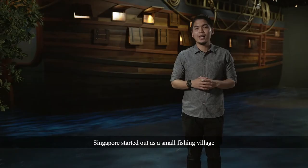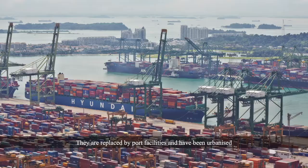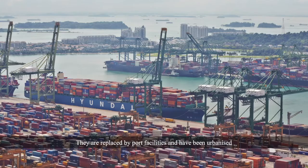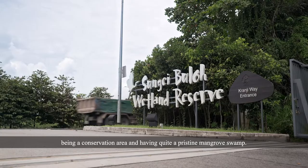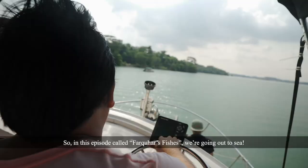Singapore started off as a small fishing village and has grown to become an important maritime nation. Gone are Singapore's vast swaths of mangrove swamps — they are replaced by port facilities and have been urbanized. But we are definitely improving, with places like Sungei Buloh being a conservation area and having quite a pristine mangrove swamp. So in this episode called Farquhar's Fishes, we're going out to sea.